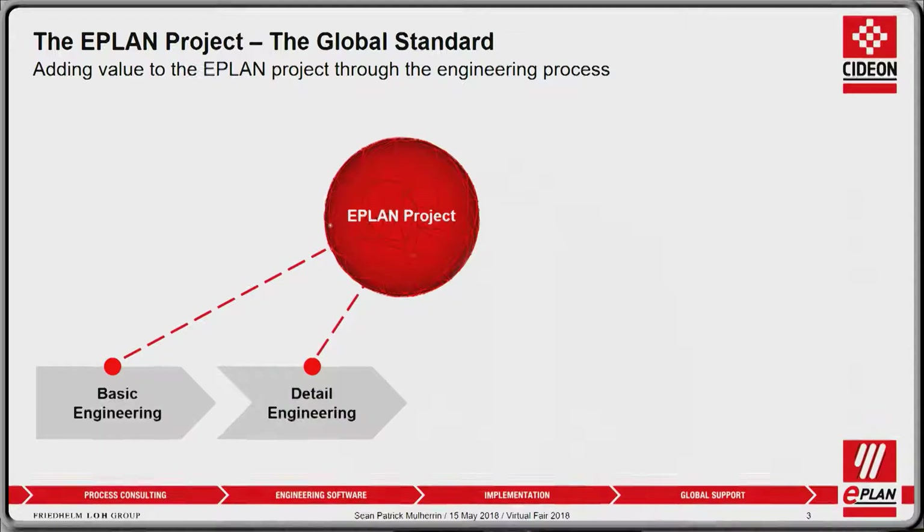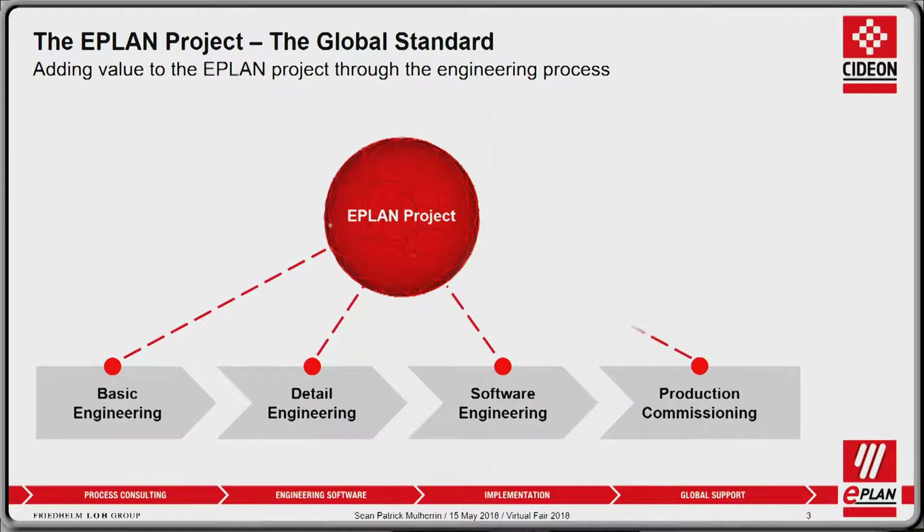Then moving on to detail engineering — adding all the detail for your panel, for all your control system, completing the project, adding additional details. Then using software engineering, interfacing and adding data useful for programming your automation system. And finally, leveraging all of the data in the project for production, as well as going into service, maintenance, and commissioning.